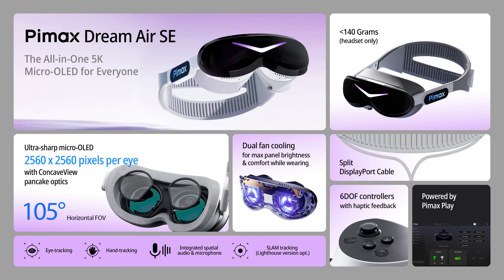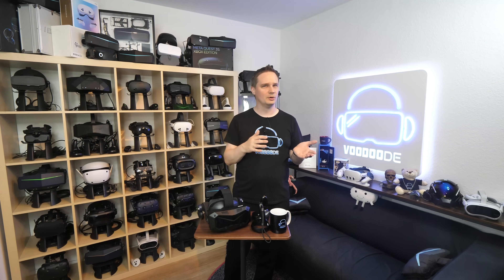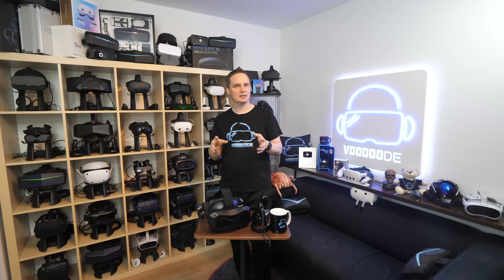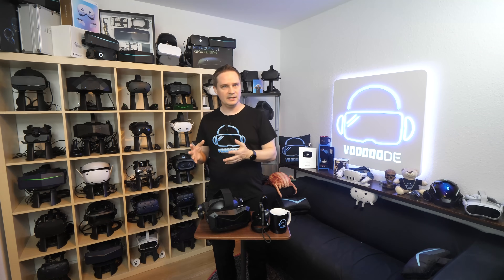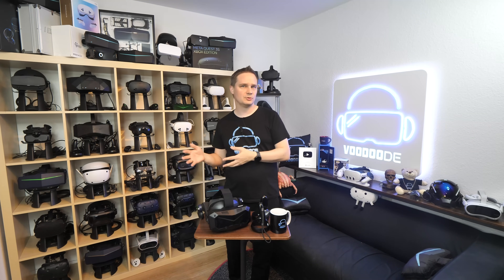The Dream Air SE has several all-inclusive core features. For optics, it uses the new Pimax Concave View pancake lenses with a horizontal field of view of 105 degrees. For tracking, it comes with Pimax proprietary SLAM inside-out tracking, so no external base stations are required. Hand tracking is also supported. Included eye tracking by Tobii is also part of the package — Tobii does great eye tracking work.